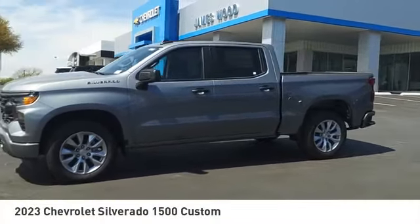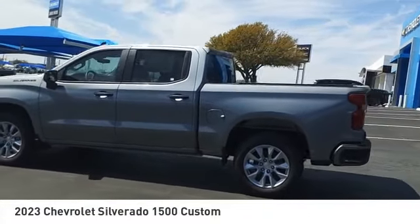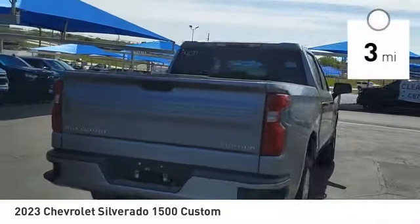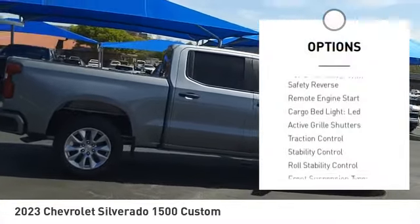Come test drive the 2023 Silverado 1500. The Chevy Silverado 1500 has the lowest cost of ownership of any full-size pickup. This vehicle has less than 100 miles. Here are some of this vehicle's great options: power windows with safety reverse, remote engine start, cargo bed light LED.